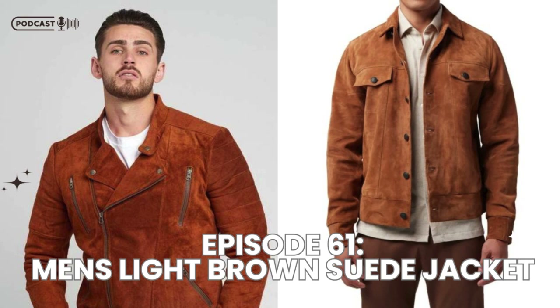During colder months, layering is key. Wear your light brown suede jacket over a thick-knit sweater or a hoodie for added warmth. This combination not only keeps you cozy, but also gives off a stylish layered look. You can even add a scarf for extra texture and comfort. Dark jeans or slim-fit wool trousers work well for the bottom half, and rugged boots will complete the winter-ready look.